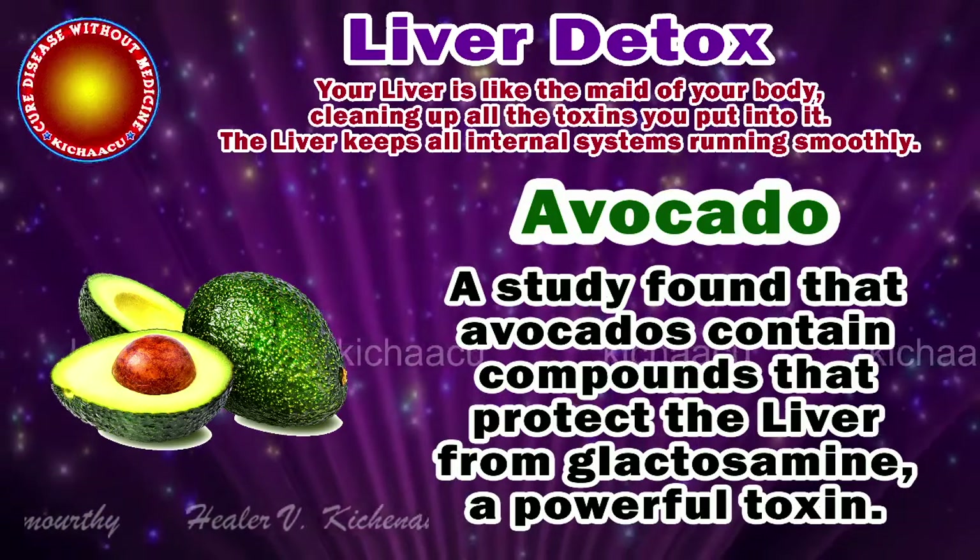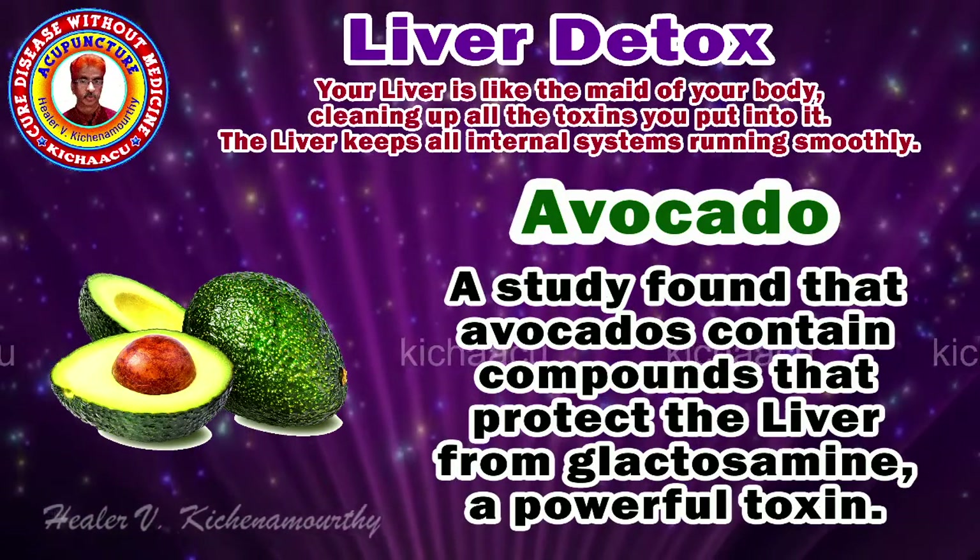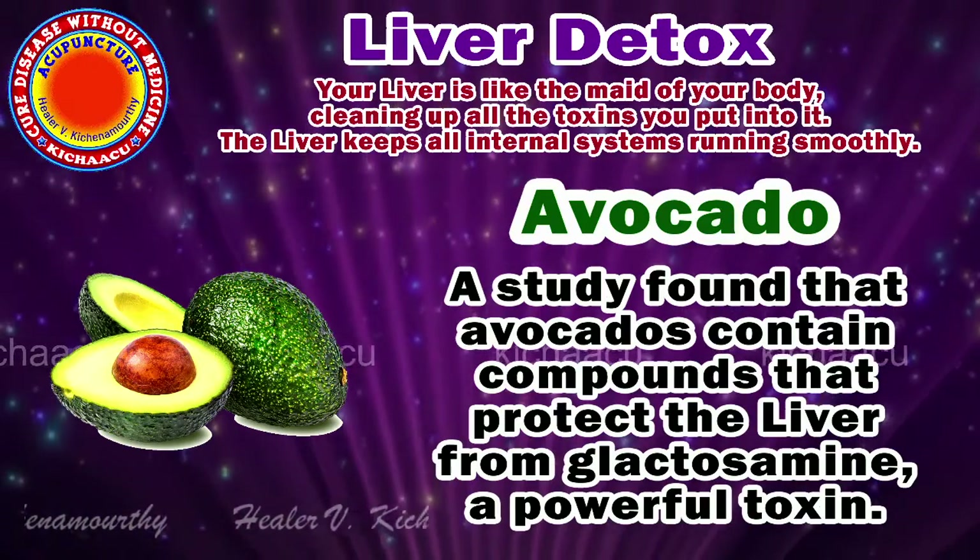Avocado. A study found that avocados contain compounds that protect the liver from galactosamine, a powerful toxin.